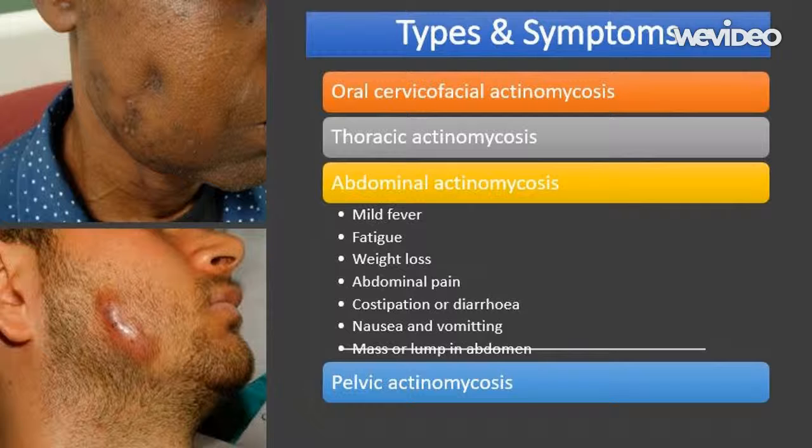The symptoms of abdominal actinomycosis include: mild fever, usually no higher than 38 degrees Celsius (100.4 degrees Fahrenheit); weight loss; tiredness and fatigue; a change in bowel habits such as constipation or diarrhea; abdominal pain; nausea; vomiting; a noticeable mass or lump in the lower abdomen; and the appearance of sinus tracts on the surface of the abdomen.